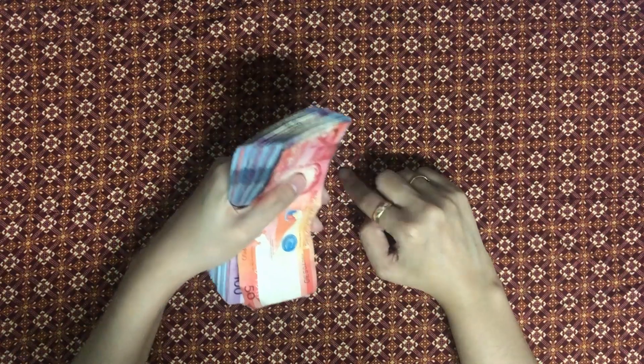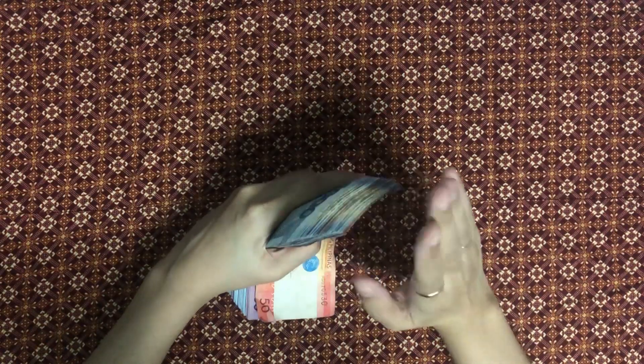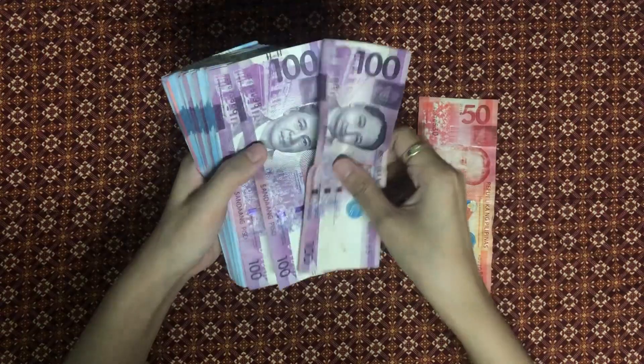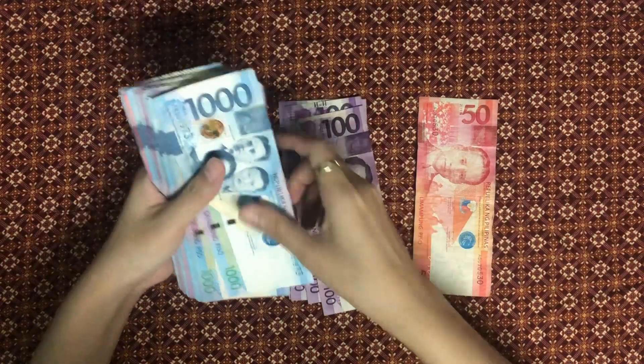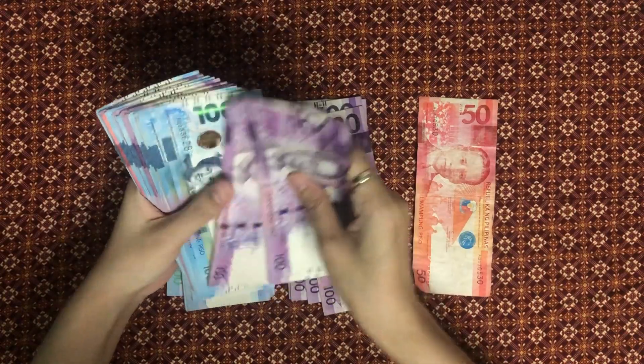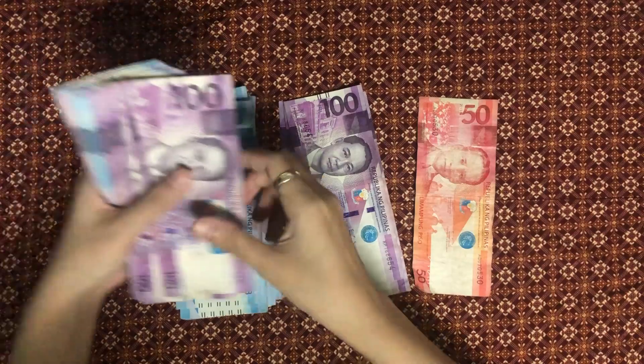I started budgeting my salary into categories in September of this year, but this is the first time I've actually had cash on hand. I'll be honest, it was embarrassing getting this much cash from the ATM. I somehow forgot that ATMs only dispense by 100s and tried to get 20s and 50s out of the machine.